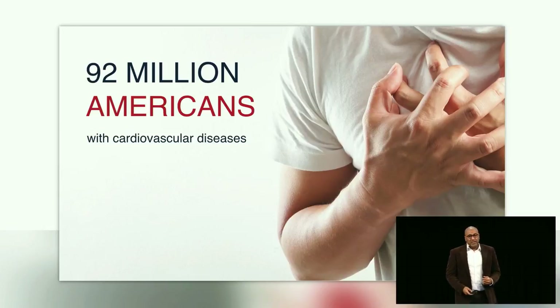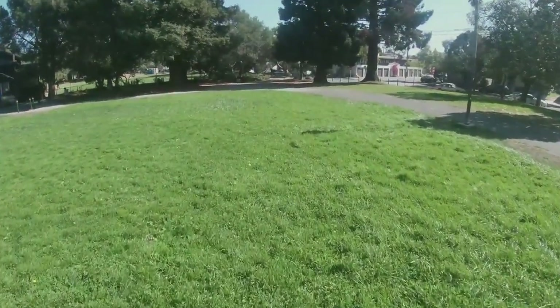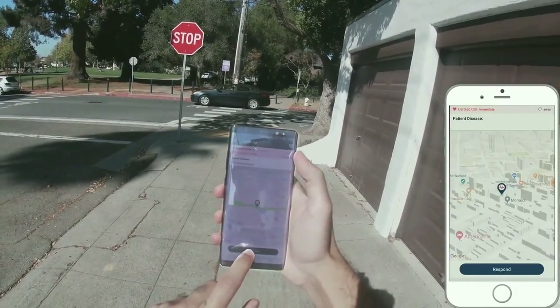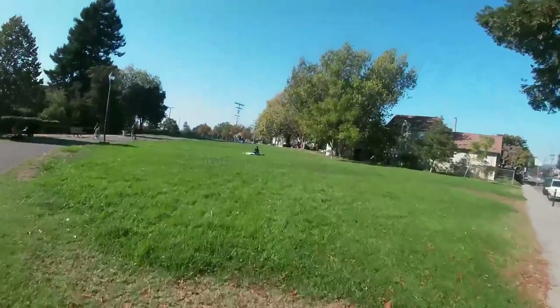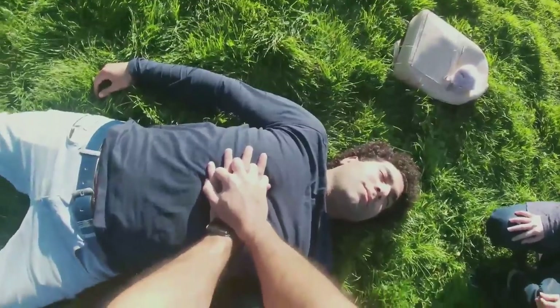In the next video, I'll show you how we do it. Once a cardiac arrest occurs and our system is alerted, we simultaneously send the location of the victim to 911 and nearby medics. When a medic responds, he or she is guided through in-app navigation to the location of the victim. When the medic arrives, the victim is checked and the medic starts CPR immediately until the ambulance reaches the scene.